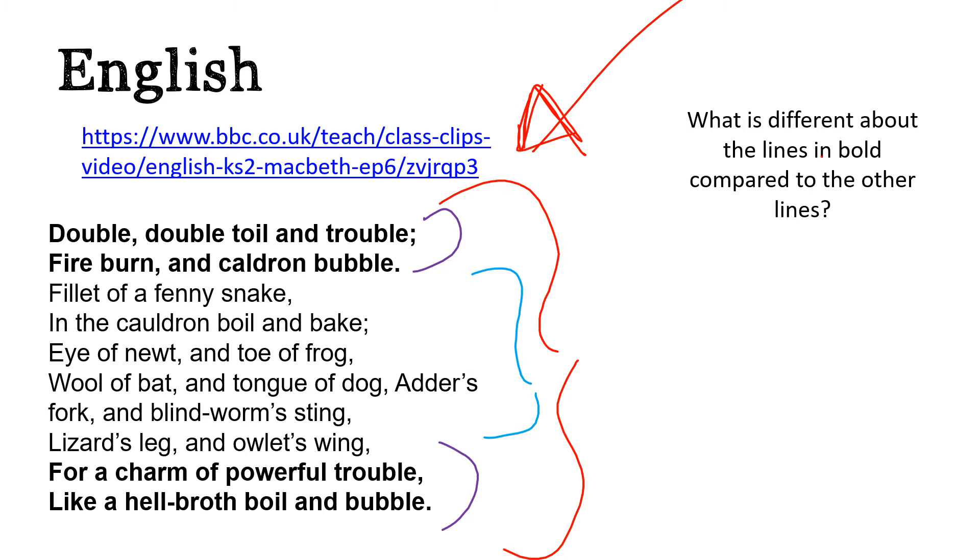It's all to do with rhythm. Think about the syllables of each line. Double, double, toil and trouble, fire burn and cauldron bubble — each of these lines has got eight syllables. Whereas the regular lines, such as 'Fill it of a fenny snake in the cauldron boil and bake,' have each got seven. So it changes the rhythm. We know that these parts, because of the change of rhythm, are the ingredients, whereas these parts are the speech — the dialogue from the witches.